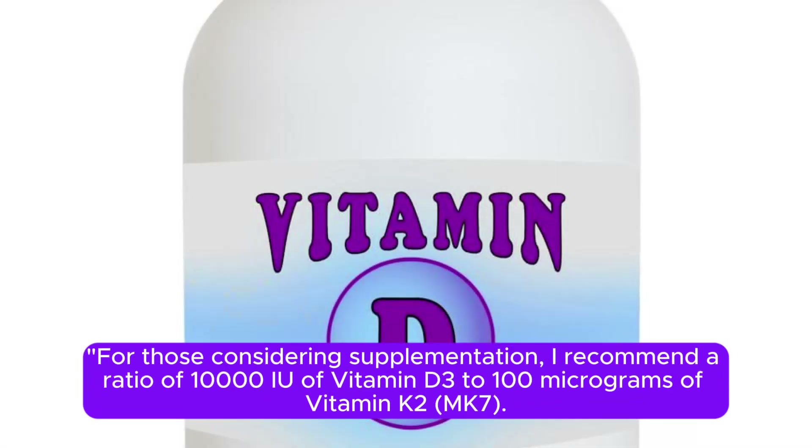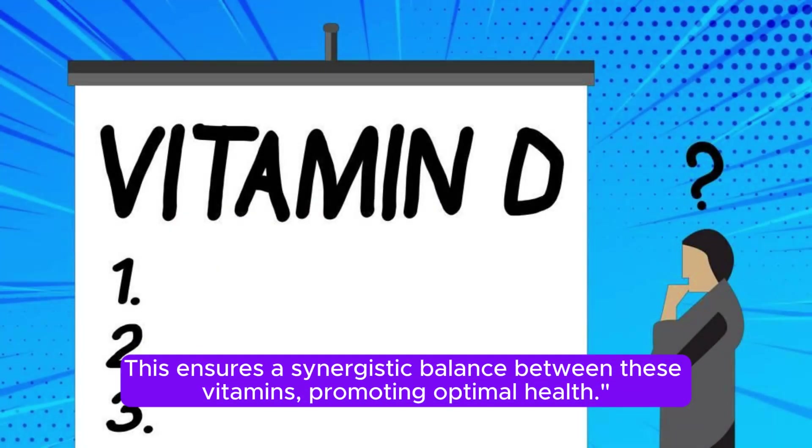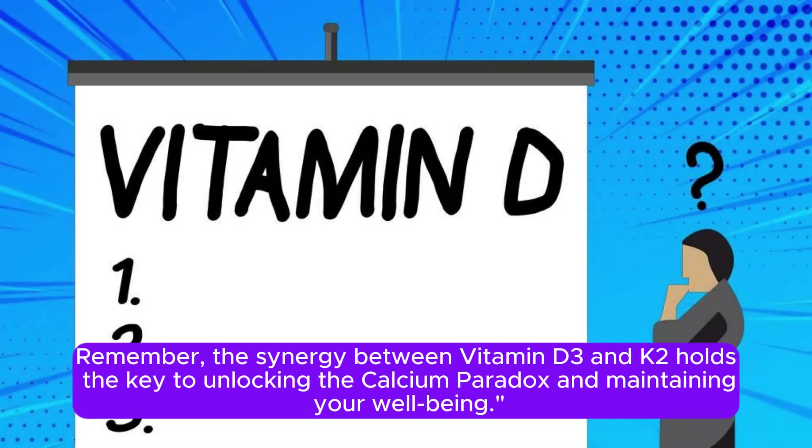For those considering supplementation, I recommend a ratio of 10,000 IU of vitamin D3 to 100 micrograms of vitamin K2 MK7. This ensures a synergistic balance between these vitamins, promoting optimal health. Remember, the synergy between vitamin D3 and K2 holds the key to unlocking the calcium paradox and maintaining your well-being.